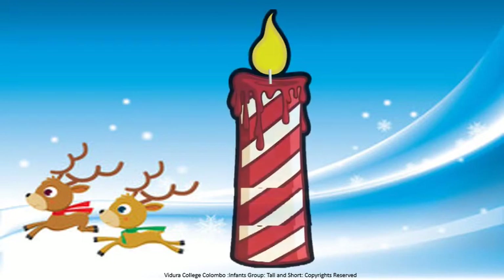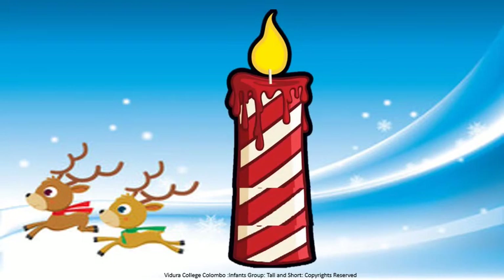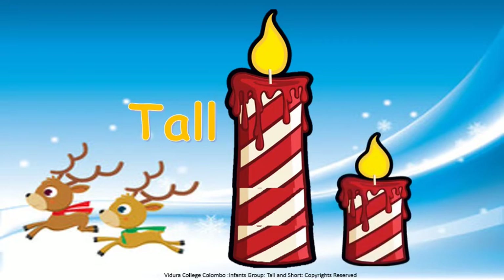Look at these beautiful Christmas candles. There are two candles. One candle is tall. The other one is short. Tall Christmas candle and short Christmas candle. Is it beautiful?